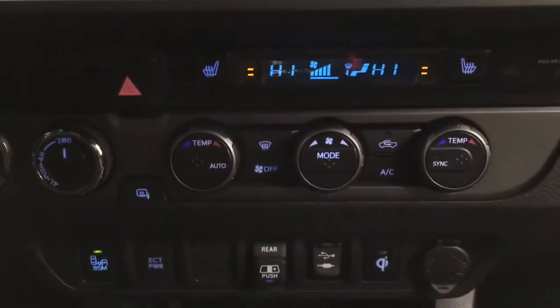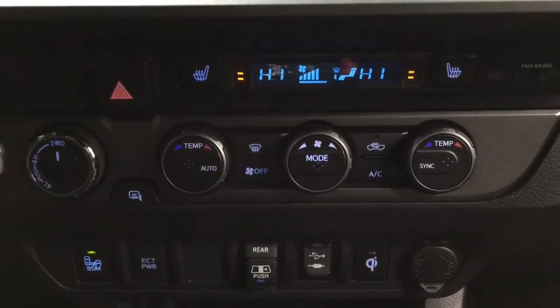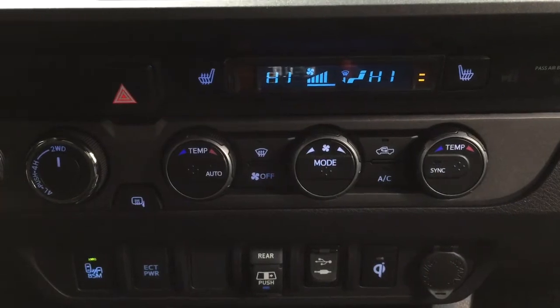Down below, you have the dual zone climate control settings with your 4x4 select, hazard lights, and your heated seat controls for both driver and passenger with three different settings, depending on how warm you would like it.